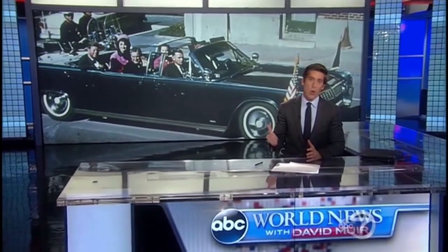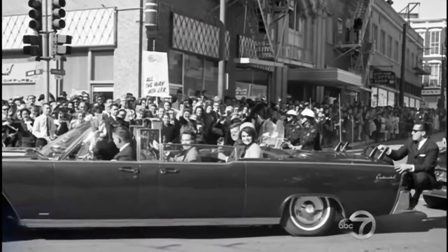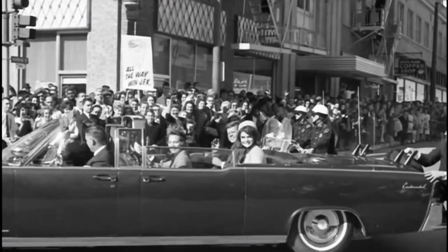Finally tonight here, it's been said every car tells a story, and this one recalls the day, the moment America lost a president. Five decades later, JFK's limousine remains one of the most powerful symbols of that day — the convertible the president and first lady were riding in through Dallas, a 1961 four-door Lincoln Continental.